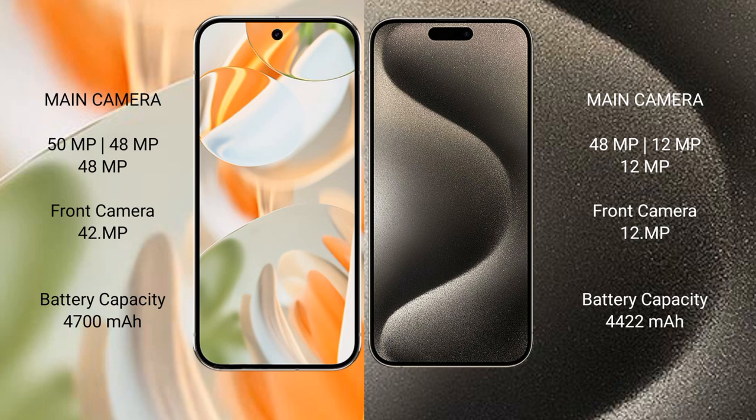Google Pixel 9 Pro XL has a 4700mAh battery with 27W fast charging support. iPhone 15 Pro Max has a 4422mAh battery with 30W fast charging support.